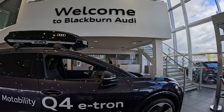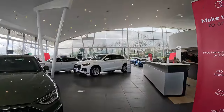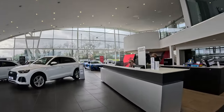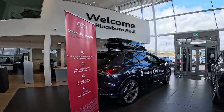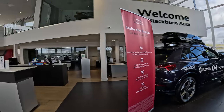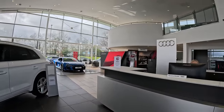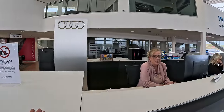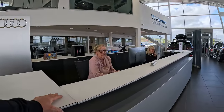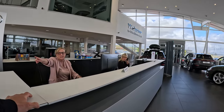Welcome to Blackburn Audi. Let's see. Very smart in here. You alright? Is there any way I can see the workshop? No MOT viewing area, nothing like that. Yeah, yeah, yeah. Can you stop me? Just say not to me. Alright. Where's that from? I don't know.